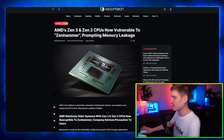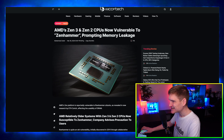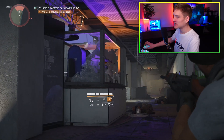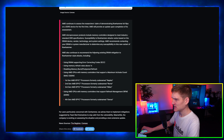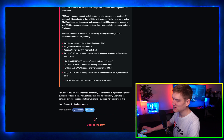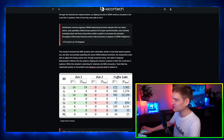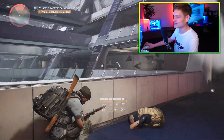AMD's Zen 3 and Zen 2 CPUs are vulnerable to Zen Hammer, which prompts memory leakage using DRAM supporting error-correcting code (ECC). AMD is continuing to recommend existing DRAM mitigation steps. Not many users will have ECC-capable setups, but if you do, you'll want to stay up to date with the security issues affecting Zen 3 and Zen 2 architecture CPUs.